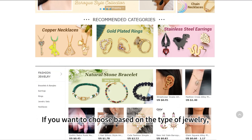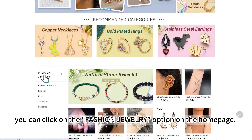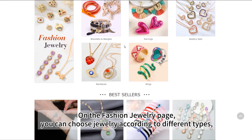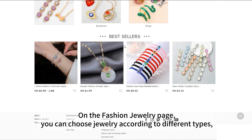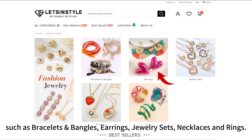If you want to choose based on the type of jewelry, you can click on the Fashion Jewelry option on the home page. On the Fashion Jewelry page, you can choose jewelry according to different types such as bracelets and bangles, earrings, jewelry sets, necklaces, and rings.